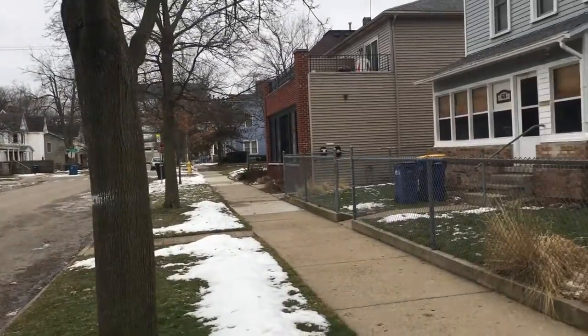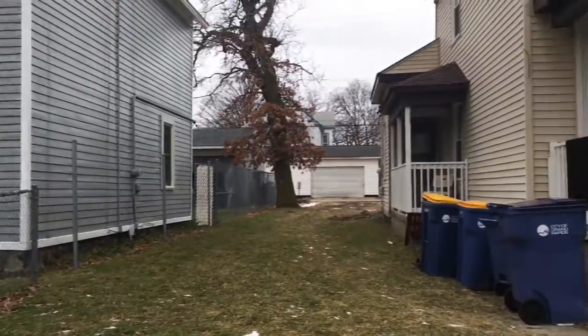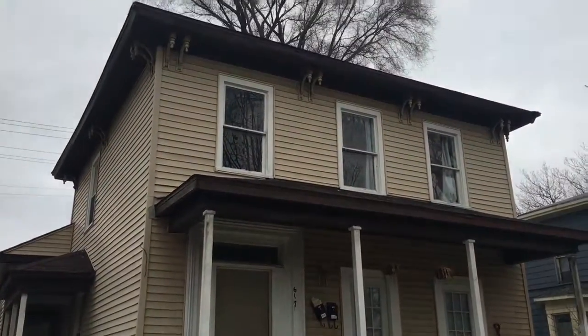Here we are outside of the Livingston Multifamily. Nice neighborhood, right across from a school. The first unit we're going to go to is the upstairs unit, up the spiral staircase.